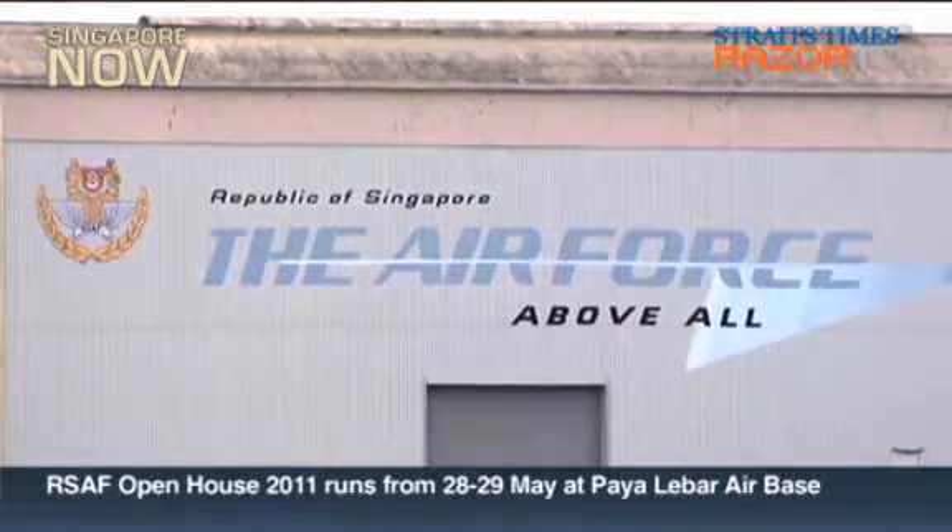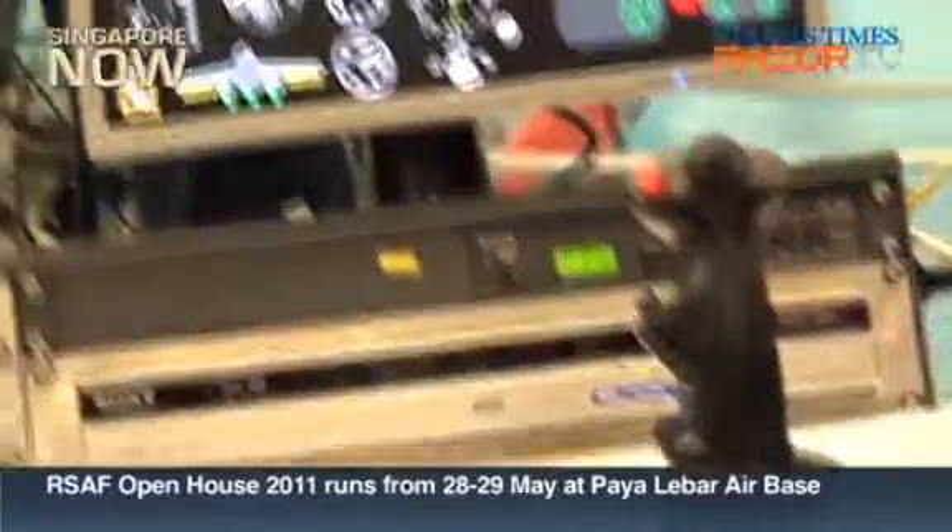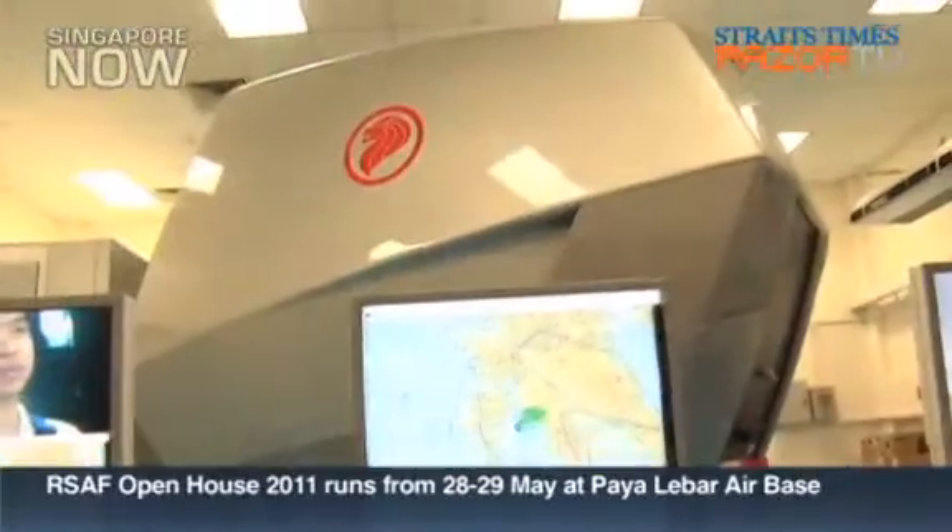The Air Force Open House runs from 28th to 29th May. Get a behind-the-scenes look at how RSAF pilots are trained in our other clip.